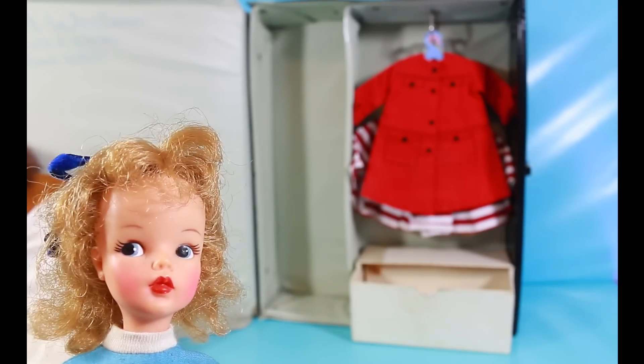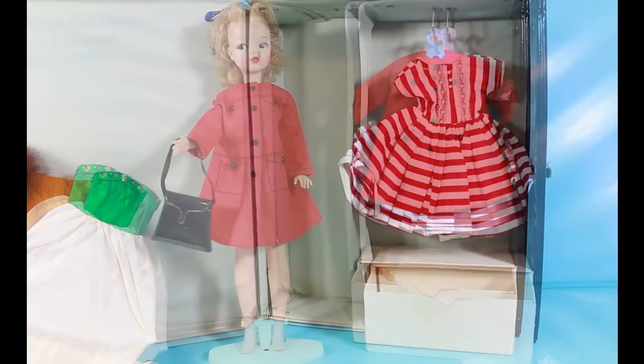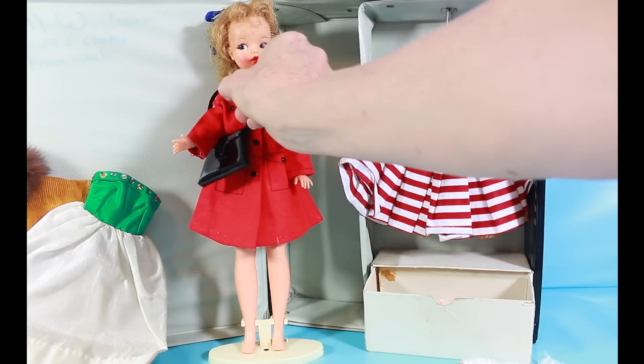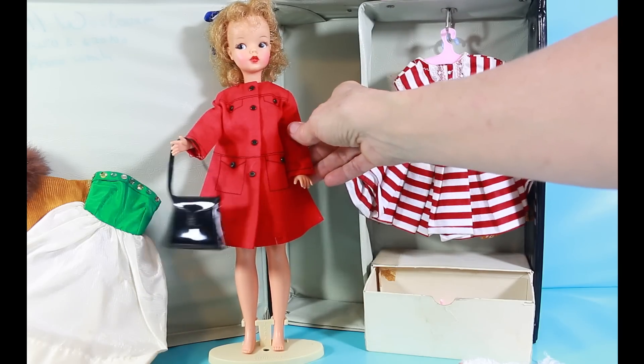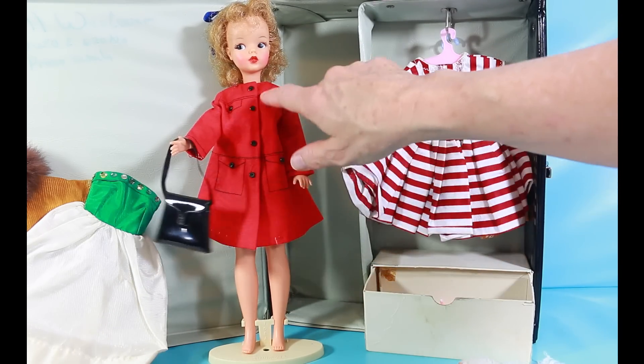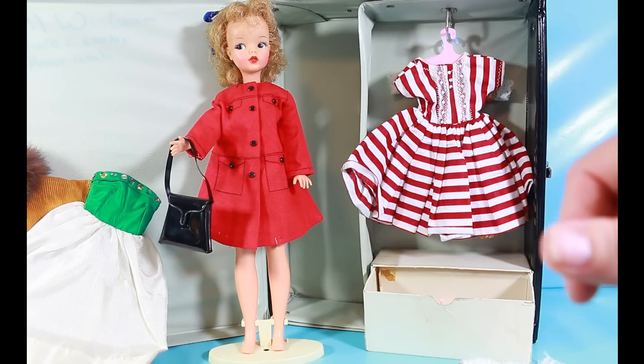I'll try some of her clothes on for you to see. Here's the outfit we saw on the front of the case — Model Miss — with this adorable red jacket with topstitching and black buttons, and a black bag to match.